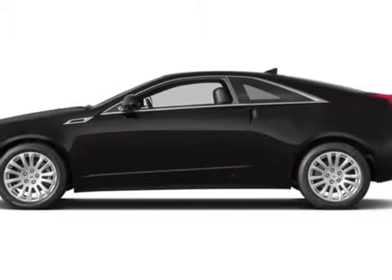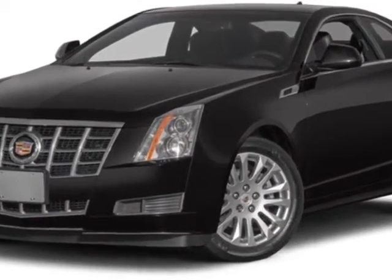Take a look at this new 2014 Cadillac CTS Coupe. For your protection, this vehicle has a full factory warranty.